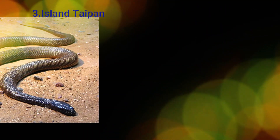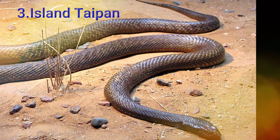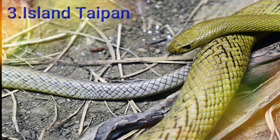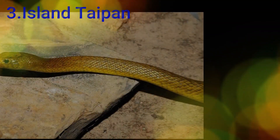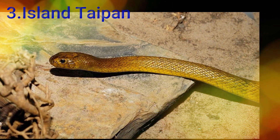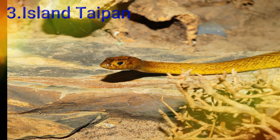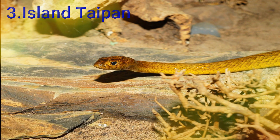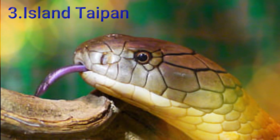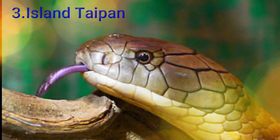Third time: the island Taipan. This is the lake of Taipan, found in the eastern part of Australia. The size of this snake is 1.5 meters. The Taipan includes the Coastal Taipan and the Inland Taipan varieties.